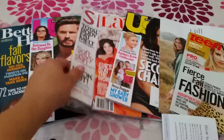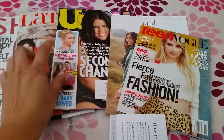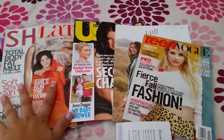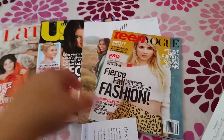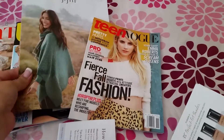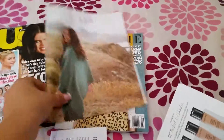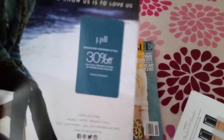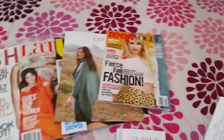Let's start off with magazines. The first one is Better Homes and Gardens, then a US Weekly, Shape magazine, Latina, and another US Weekly — I got two of those, one from each week. I also got this J.Jill catalog that came with a 30% off coupon, and Teen Vogue.